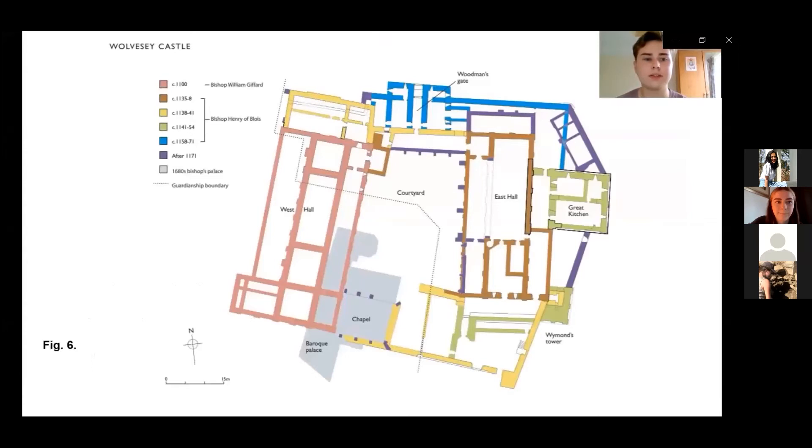The palace of Bishop Henry has been called the most substantial residence of Romanesque England, and we'll now look at the structure in a bit more detail. In this plan from English Heritage, the colour coding shows how much of the palace was constructed during the time of Henry of Blois. The pinkish colour of the West Hall is from the time of William Gifford, while the brown, yellow, green, and blue coloured structures are from Henry's time. By his death, the palace had four extended ranges with at least 38 ground floor rooms around a central courtyard.